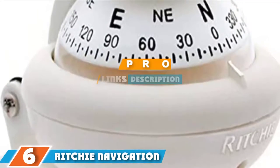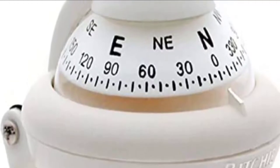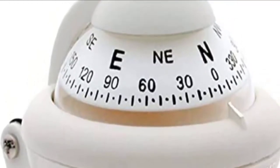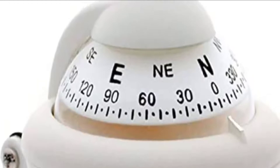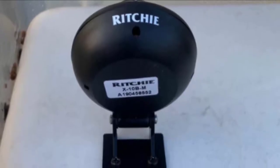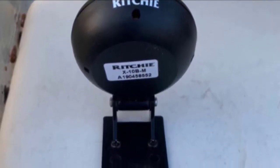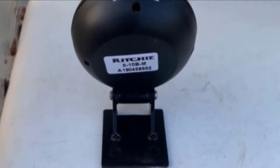Next, at number six, we have the Rishi Navigation X10WM Sport Marine Compass. This sport and shoreline marine compass is not the poor-quality plastic device you come across in plenty of department and auto supply stores. This navigating instrument comes with some weight and is specifically capable of being smoothly mounted above the center of the dash.